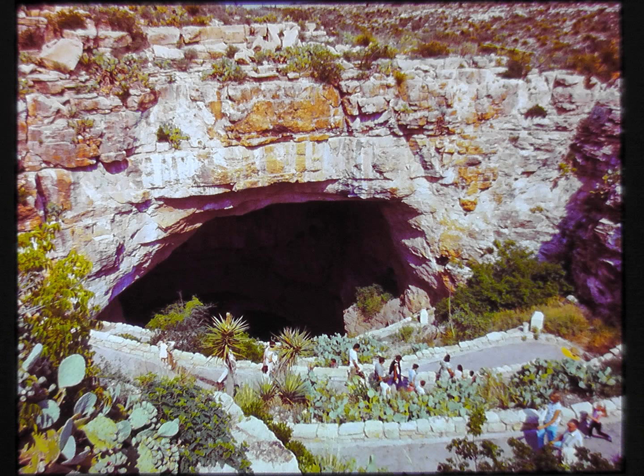Some tours enter the caverns by elevator, but the longest one takes you into the natural entrance, a great opening in the earth that leads down along a zig-zag path to the main underground corridor. If your visit comes in the heat of summer, the unchanging year-round temperature of 56 degrees will be very welcome. You may even want a light jacket or sweater. The entire trail is surfaced and electrically lighted, and places to rest are available. Tours are under the direction of National Park Service rangers.